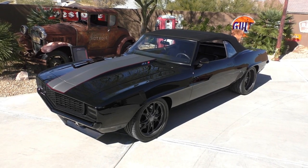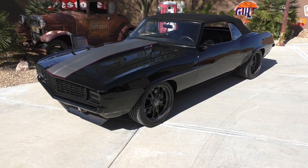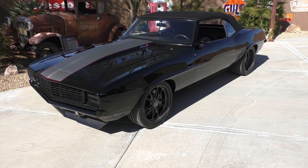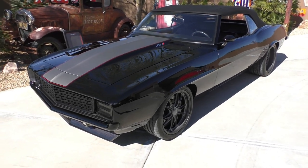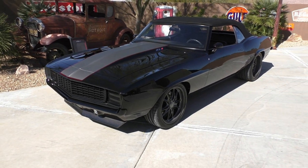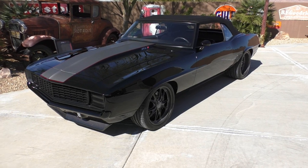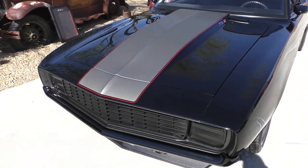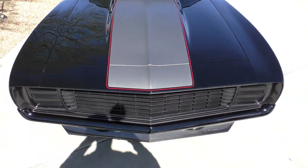Here we are in a beautiful Lake Havasu City morning, handling several cars out of a collection. This is a beautiful car — all these cars were meant to win trophies and you can drive them too. It's a 69 Camaro convertible finished in a resto mod or pro touring style with a lot of high-end components. We're going to walk around and tell you all about it.